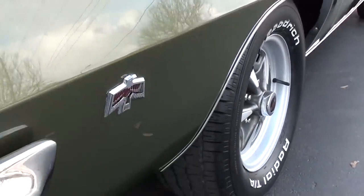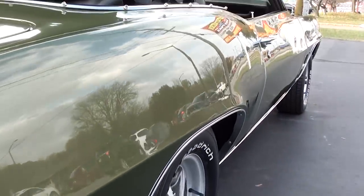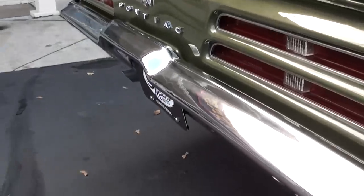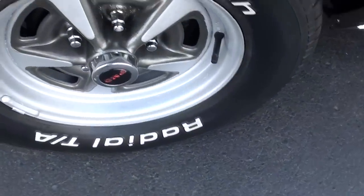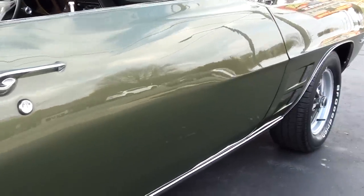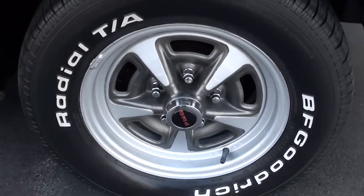I like the side markers — that little bird lights up red. Those are cool little options they had on these cars. I noticed a little scratch and a couple of little touch-up marks, but other than that you're not going to pick it apart. It's a good car.